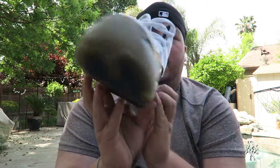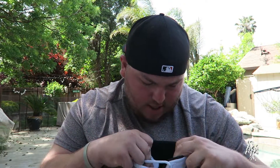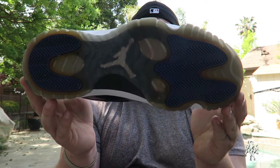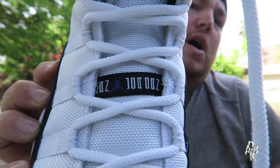My jumpman is gone on the inside but that's gonna happen. This is the 2011 release I believe — these are made 10/12/11 so I'm guessing these are 11, and these are maybe 2009 or 2010 — don't quote me on that. The bottom has minimal yellowing. The Concord colorway is that purple color right there on the sole and on the jumpman — that's really the only purple it has on the shoe.